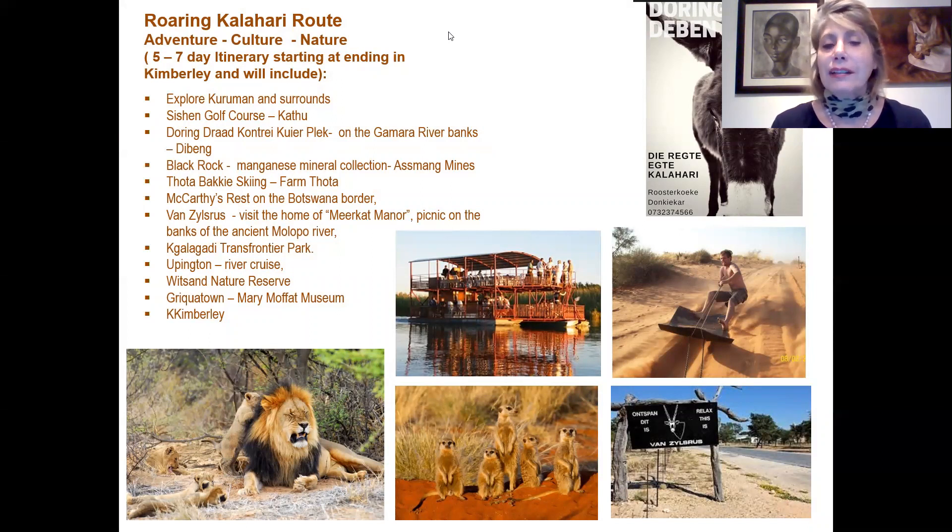The next morning we leave for Makassiepan on the Botswana border, staying at Funduskloof Rest where we can visit the Meerkat Manor — the BBC Meerkat Manor where it was shot — and then picnic on the banks of the ancient Molopo River. The next day we leave for Kgalagadi Transfrontier Park, staying inside the park or at the Kalahari Lodge, only two kilometres to the camp. When we leave, we visit Upington for at least an afternoon, stop over at Witsand Nature Reserve to experience the roaring sands of the Kalahari, stop at Griquatown and visit the Mary Moffat Museum, then arrive back in Kimberley.